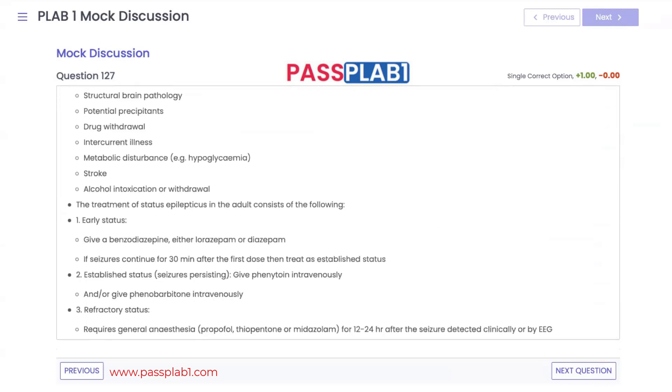Management of status epilepticus: first, benzodiazepines — lorazepam, diazepam, or buccal midazolam. If these fail, escalate to phenytoin or phenobarbital. If those don't work, proceed to anaesthesia with propofol, thiopental, or midazolam, continued for 12 to 24 hours after the seizure is no longer detected clinically or on EEG.